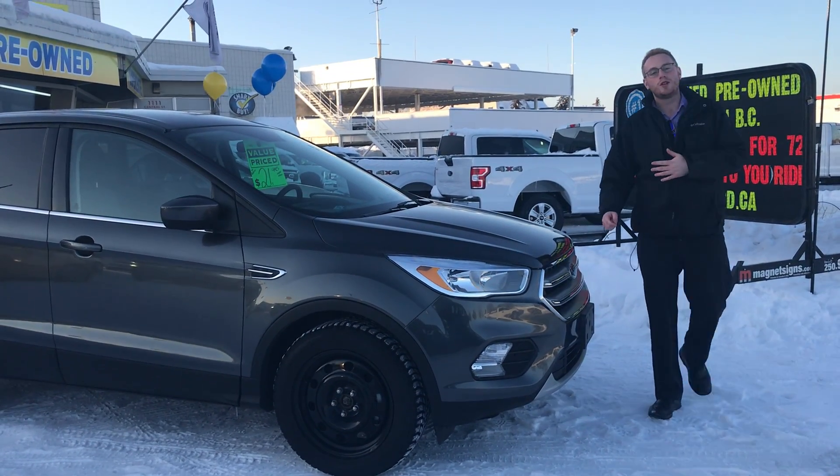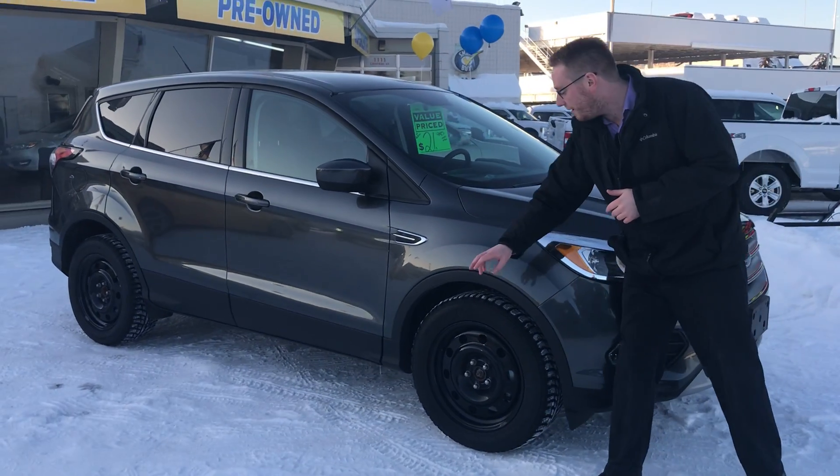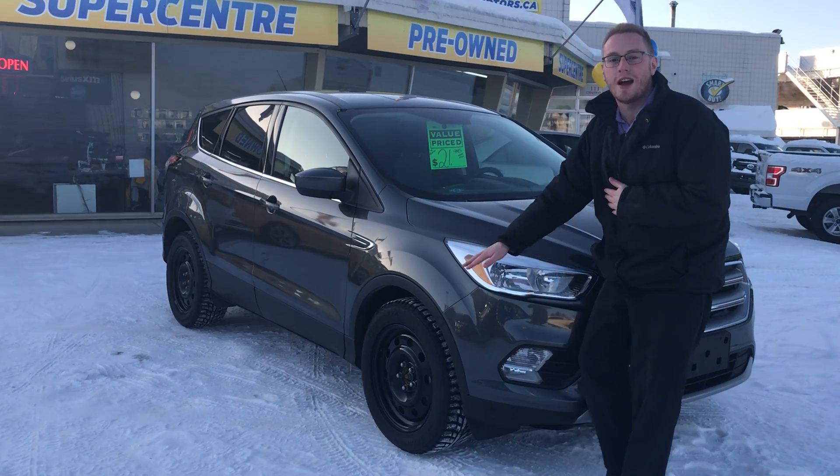Hey everyone, Robert here at Prince George Ford. I'm taking a quick second to show some winter ready vehicles that we have. This is a 2017 Ford Escape with these beautiful winter tires on it.